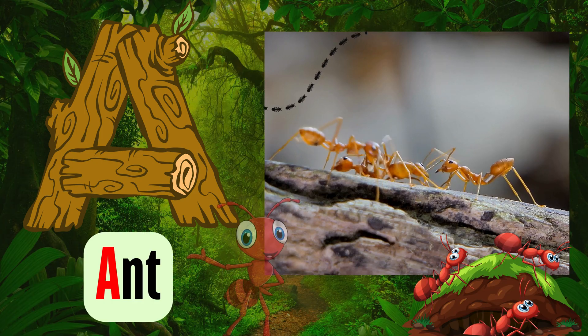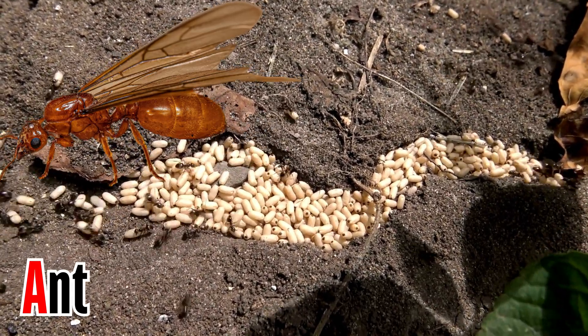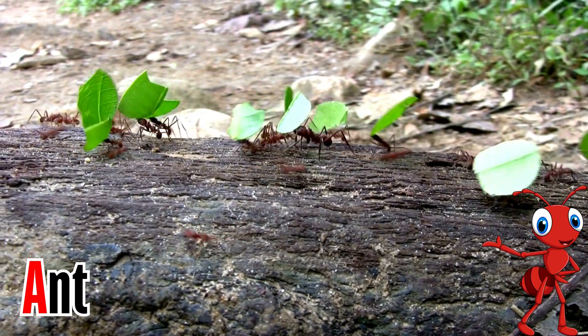Letter A. A is for ant. Queen ant lays thousands of eggs to ensure the survival of the colony. Worker ants that forage for food can carry objects that are heavier than their own weight.